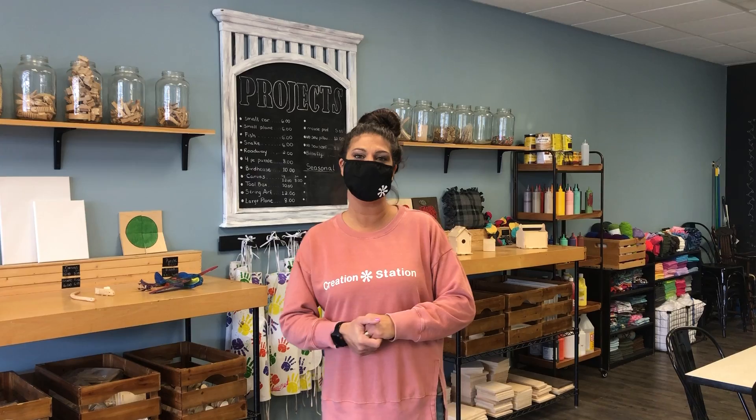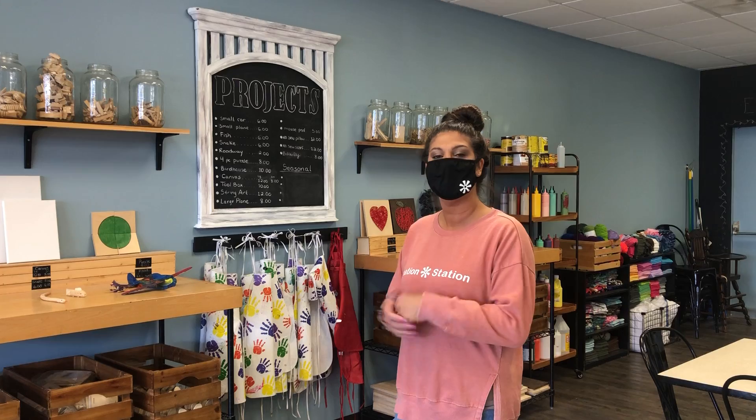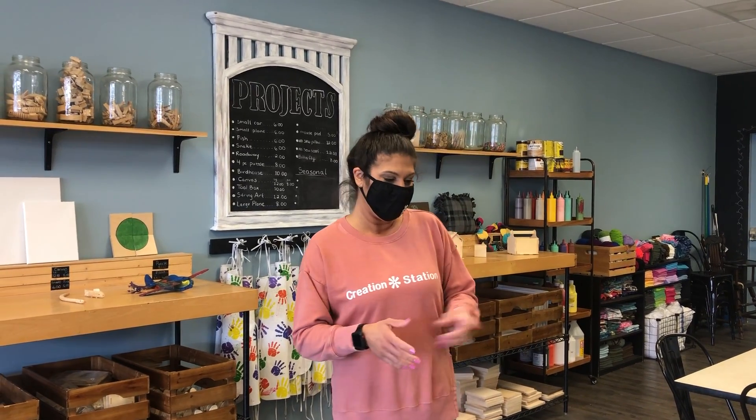Hi everybody and welcome to Creation Station. My name is Jessica. I'm the owner, and welcome to this quick video where I'm going to show you what we offer here and how we're keeping everybody in the community safe while you come in and create something awesome.